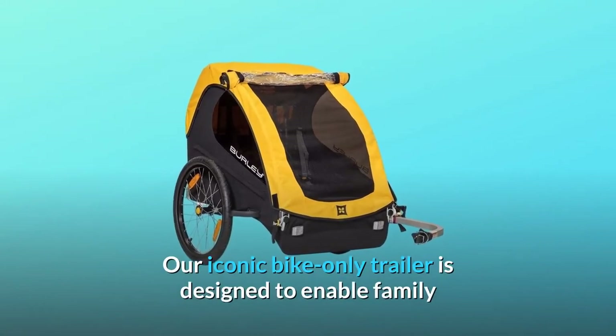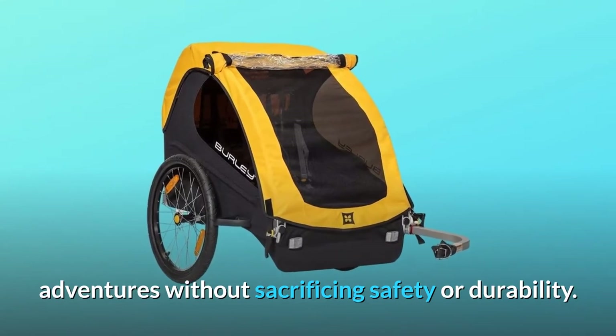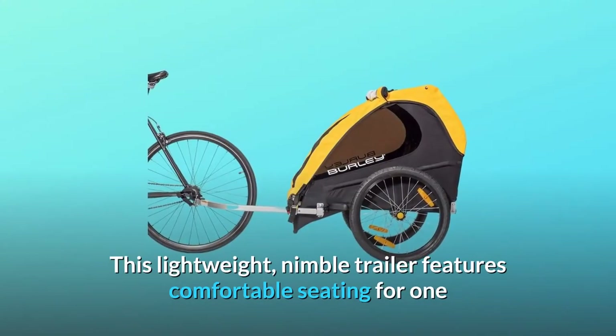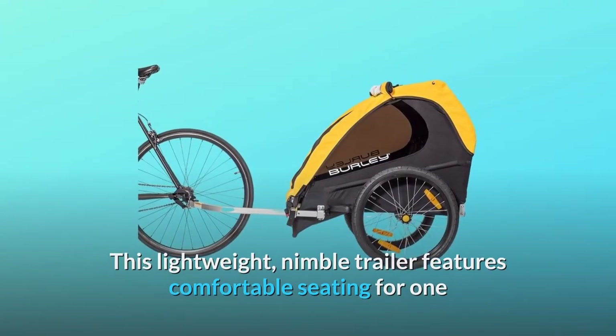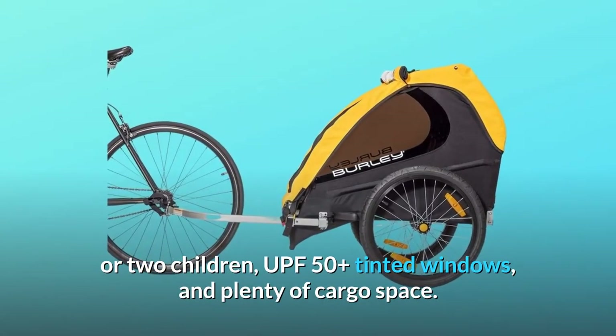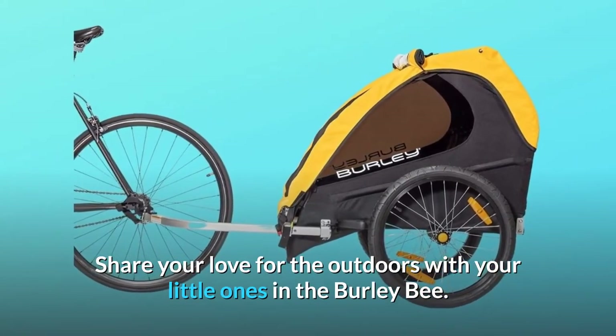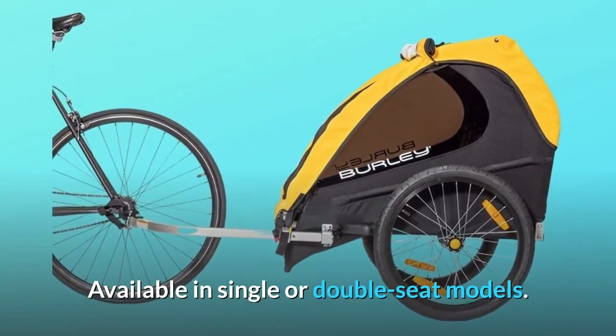Our iconic bike-only trailer is designed to enable family adventures without sacrificing safety or durability. This lightweight, nimble trailer features comfortable seating for one or two children, UPF 50-plus tinted windows, and plenty of cargo space. Share your love for the outdoors with your little ones in the Burly Bee. Available in single or double-seat models.